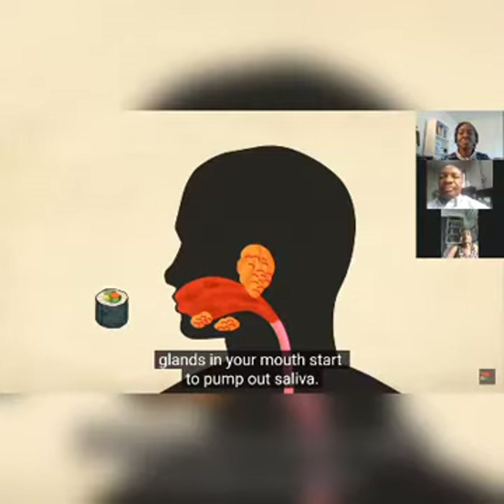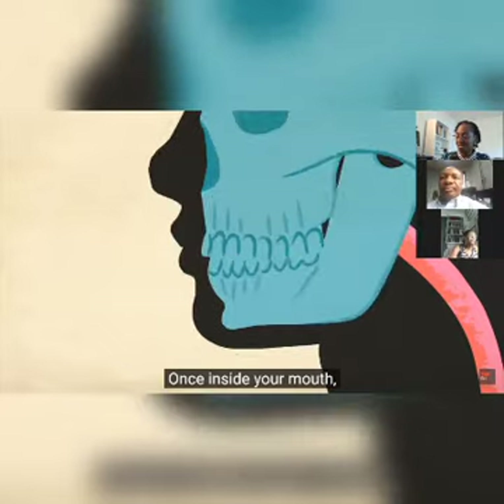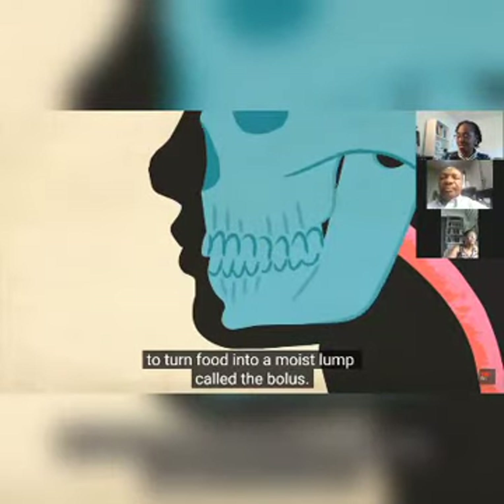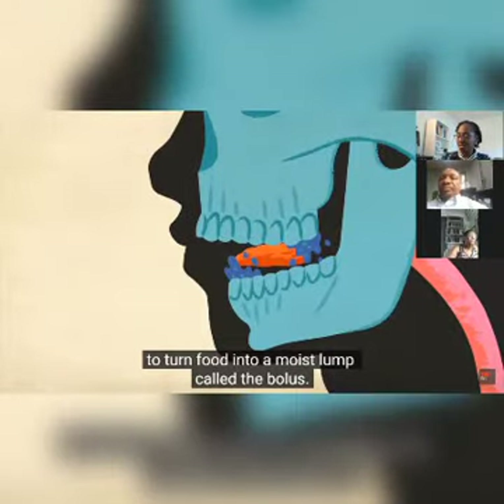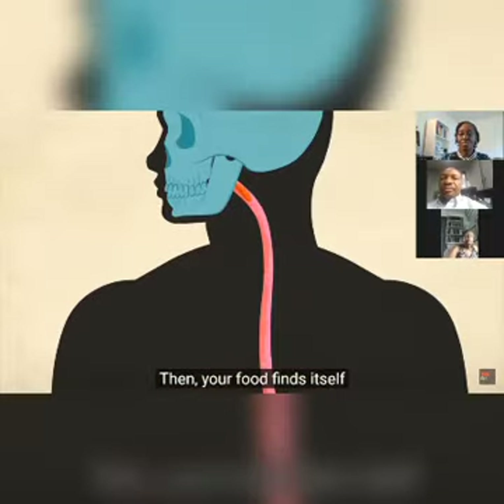The digestive process begins before food even hits your tongue. Anticipating a tasty morsel, glands in your mouth start to pump out saliva — we produce about 1.5 liters of this liquid each day. Once inside your mouth, chewing combines with sloshing saliva to turn food into a moist lump called the bolus. Enzymes present in the saliva break down any starch.